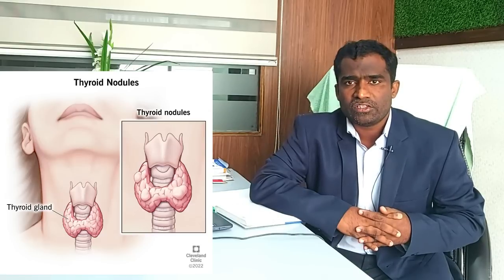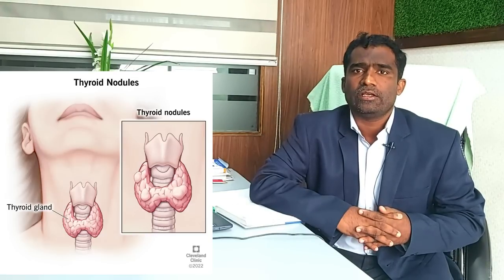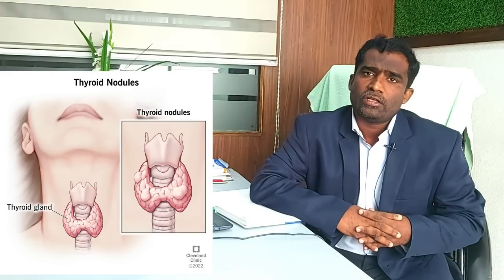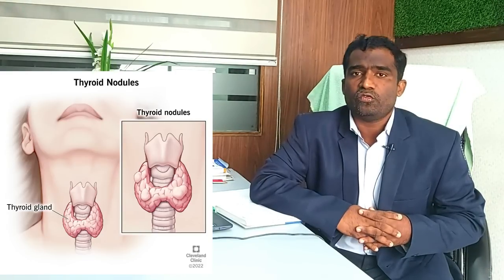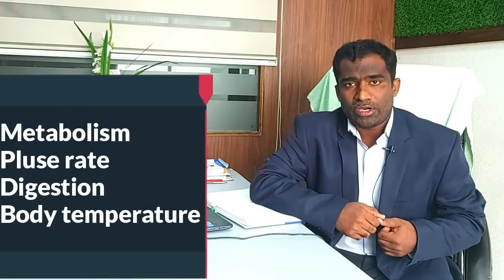Thyroid is a butterfly shaped gland situated right in front of the neck. It produces hormones T3 and T4 which play a major role in your body — whether it is metabolism, heart rate, maintenance, pulse rate, digestion, oral body temperature, or mood. So these are all part of metabolism.